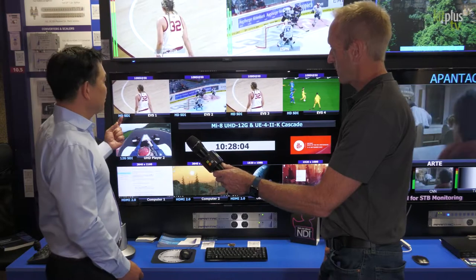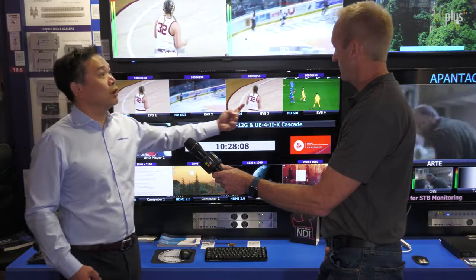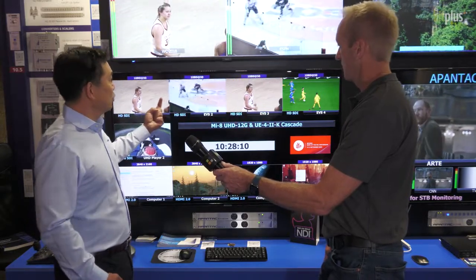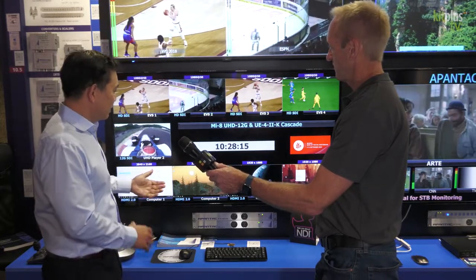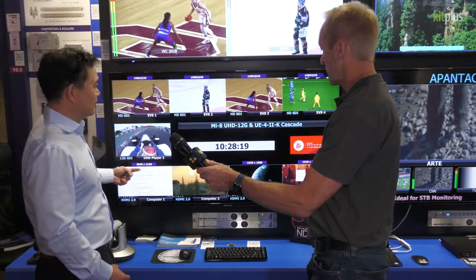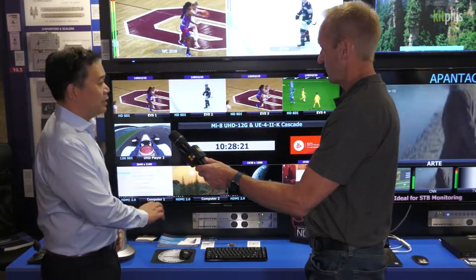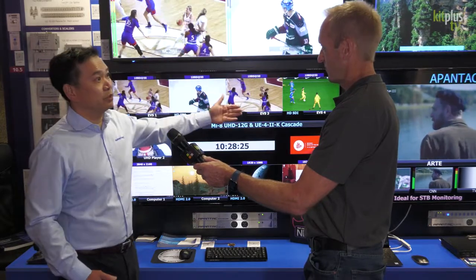Here you can see all these EVS servers — they're outputting 12G as well as 1080i, so it doesn't really matter. And together we have four computers here. On these computer inputs we can have computer control as well as monitoring all the video.